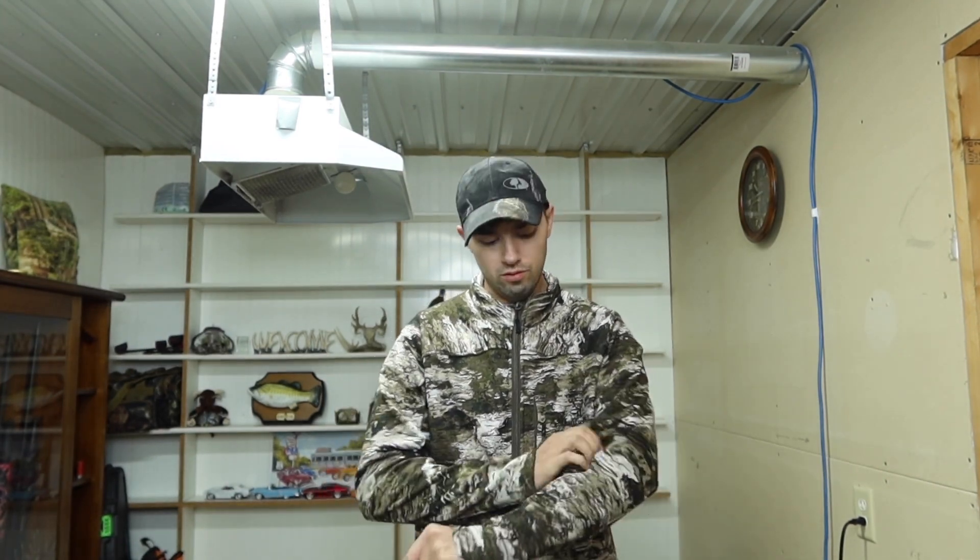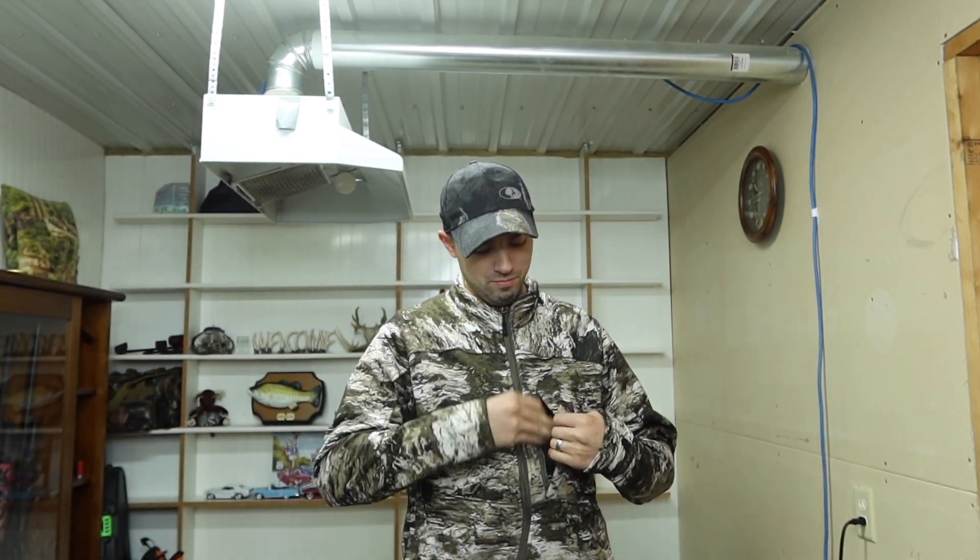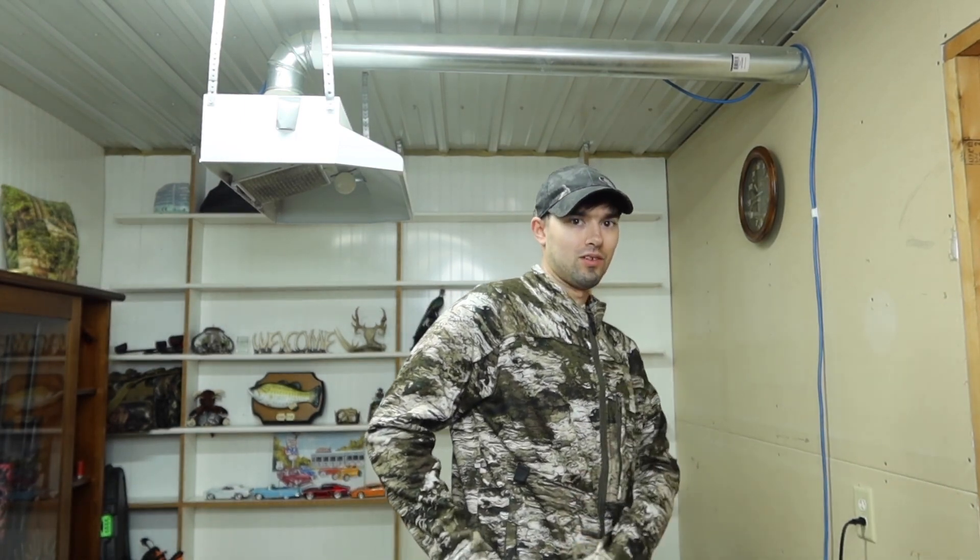Hey everybody, I just want to show off my new bow hunting gear. It's the first time I'm going to be trying out this gear. It's a really nice warm sweater with a pocket right here in the front so I can have my cell phone and other stuff. It zips right up so nothing falls out of your pockets. The side pockets zip up too, so when you walk into the woods nothing falls out.